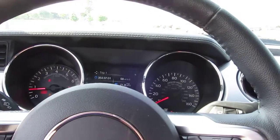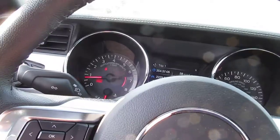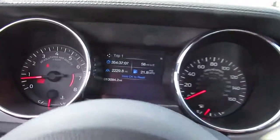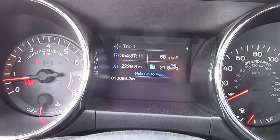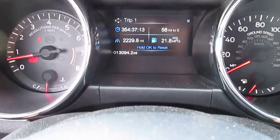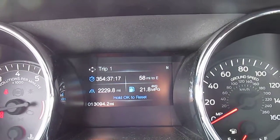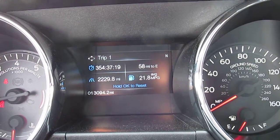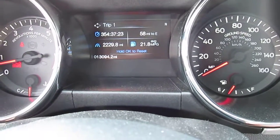It's got kind of a throaty tone — very nice rumble at idle. As you can see, I have 13,094 miles on there, and the trip computer shows 354 hours, 37 minutes, 20 seconds.